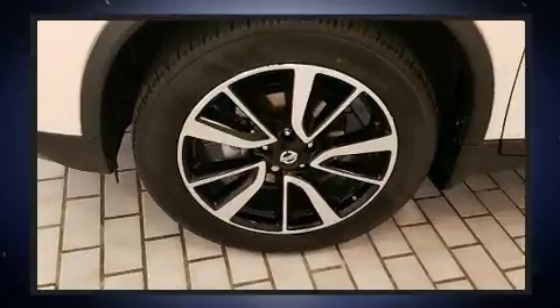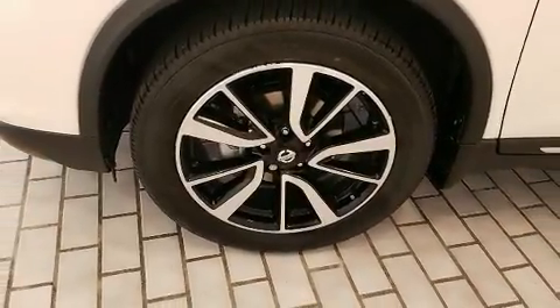Four-wheel disc brakes with ABS round out the safety package, and Brake Assist technology provides extra pressure when applying the brakes.